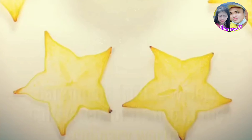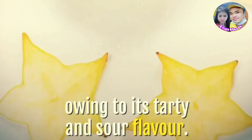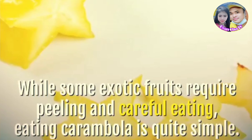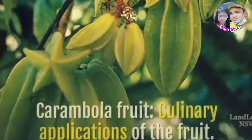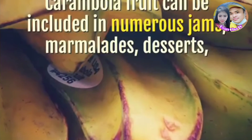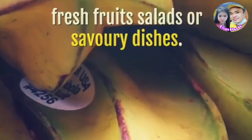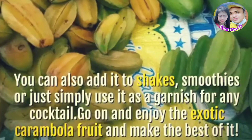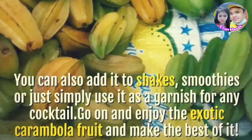How to eat the fruit? Carambola fruit is widely cultivated for its use in the culinary world, owing to its tart and sour flavor. While some exotic fruits require peeling and careful eating, eating carambola is quite simple — the waxy outer layer can be eaten and is quite thin. Carambola fruit can be included in numerous jams, marmalades, desserts, fresh fruit salads, or savory dishes. Most like to have it as it is. You can also add it to shakes, smoothies, or simply use it as a garnish for any cocktail. Go on and enjoy the exotic carambola fruit and make the best of it.